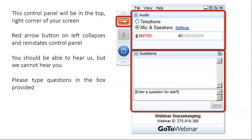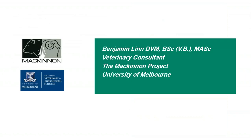I'd like to introduce Ben Lynn, who is a veterinary consultant with the McKinnon Project, a sheep and beef consulting group operating out of the University of Melbourne. The McKinnon Project provides veterinary, agronomy and whole farm consulting services to clients throughout Victoria, New South Wales and South Australia.